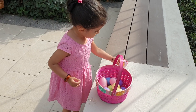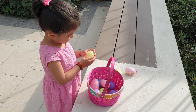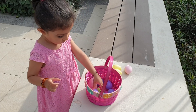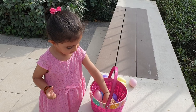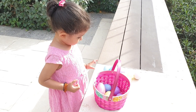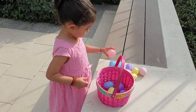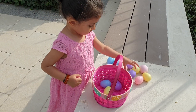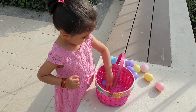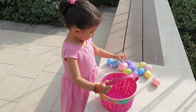So put one, and then two, three, four, five, six, seven, eight, nine, ten, eleven, twelve. Wow, we've got so many eggs, Chiara! Well done, well done!